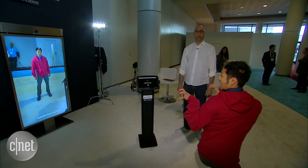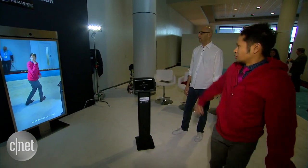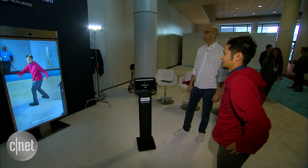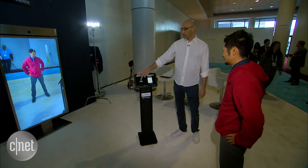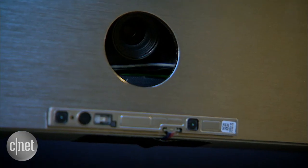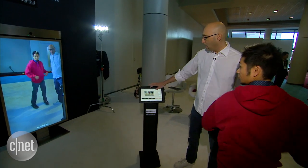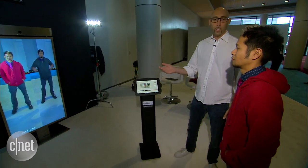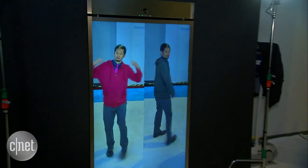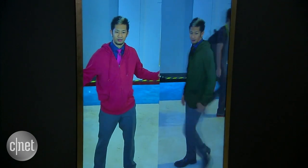The biggest thing we have now is that you can see your backside without twisting your head — how does the booty look? That is probably the number one most important question. We can show you how you look side by side, so if you try on the red, I can compare it with the gray. Now you can see how you look in different colors without actually going to the fitting room.